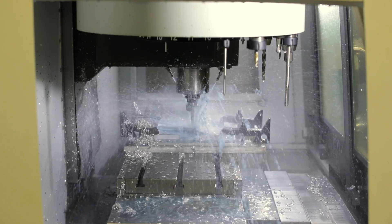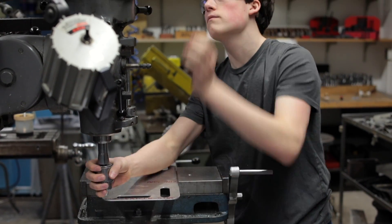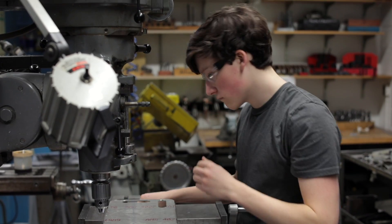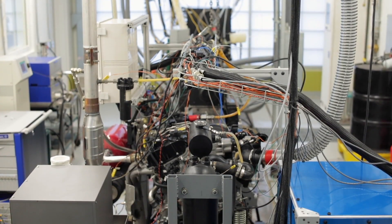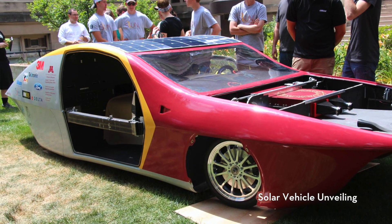Mechanical engineering is applying physics to real-world systems, so you're able to design and build products. You can take it a lot of different ways — you can get very industrial and go into cars, or you can take it a totally different way and get into medical devices and sensors. There's just a lot of different things you can do with it.